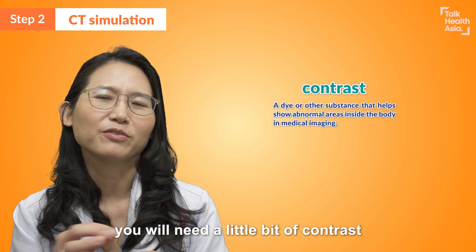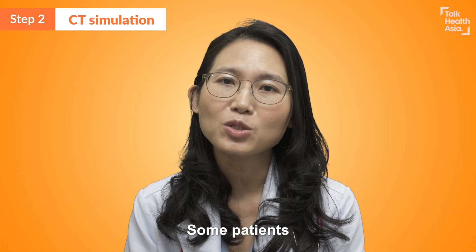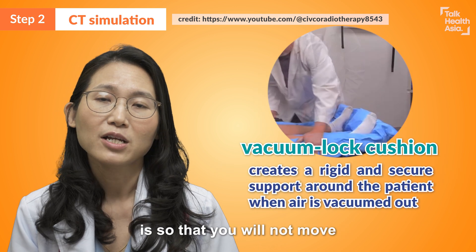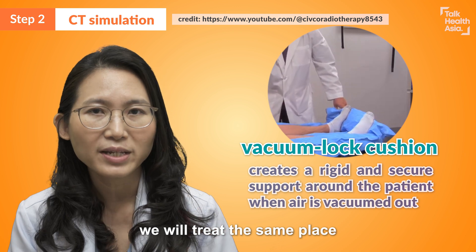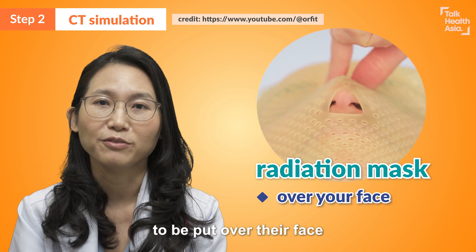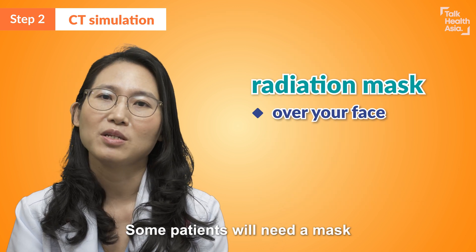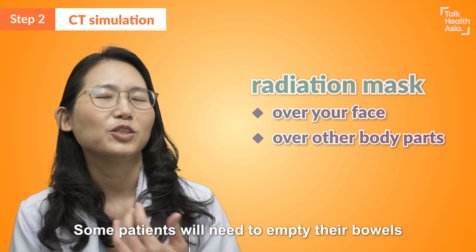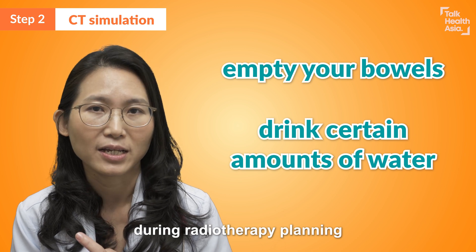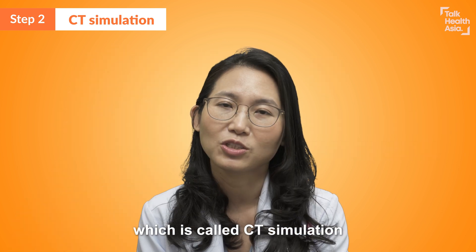Sometimes you will need a little bit of contrast, which is a colouring to make sure that we can see your organs better. Some patients will need to be put in a vacuum bag — we call it a vac lock — so that you won't move, and when treatment happens we will treat the same place with the same accuracy. Some patients need a mask put over the face; if you feel claustrophobic, please let us know and we can make some adjustments. Some patients also need to empty their bowels or drink a certain amount of water during radiotherapy planning. This all differs depending on the type of radiotherapy — this is the second step, called CT simulation.